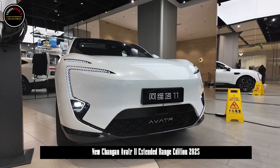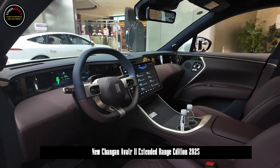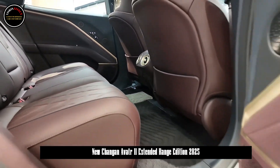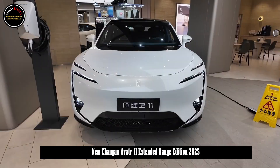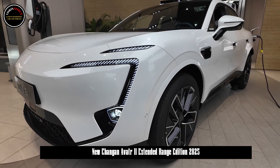In terms of appearance, the extended range version of Avatar 11 continues the design of the current pure electric version. Its overall style is avant-garde and fashionable. The front, sides and tail are extremely recognizable. Being able to be called a work of art has become an important reason for many consumers to choose it.